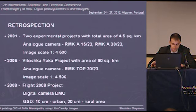I'll start with a little retrospection. Back in 2001, when GIS Sofia made the first two experimental projects with 4.5 square kilometers total area, the photography was made by analog camera with 15 and 30 centimeters focal length. The received images are at scale of 1 to 4,500. The main purpose of this project was to qualify the ability of digital photogrammetry, in particular Photomod, for creation of an urban cadastre map at scale of 1 to 1,000.